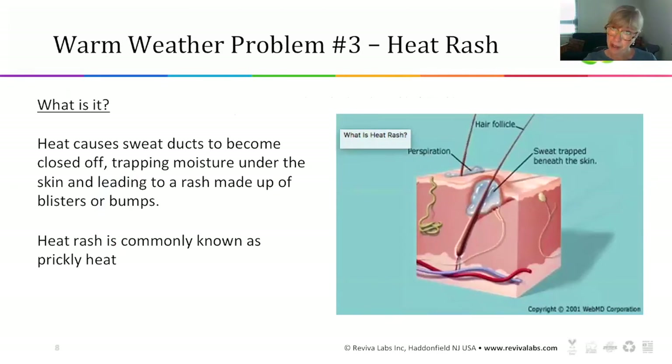Warm weather problem number three is heat rash. Heat rash causes your sweat ducts to become closed off, trapping moisture under the skin and leading to what looks like a rash made up of tiny blisters or bumps. The sweat glands and oil glands come out of the same area as the hair follicle. The sweat gets trapped beneath the skin and you get these little bubbles of irritation right under the skin. You probably know heat rash by a more common name — prickly heat.